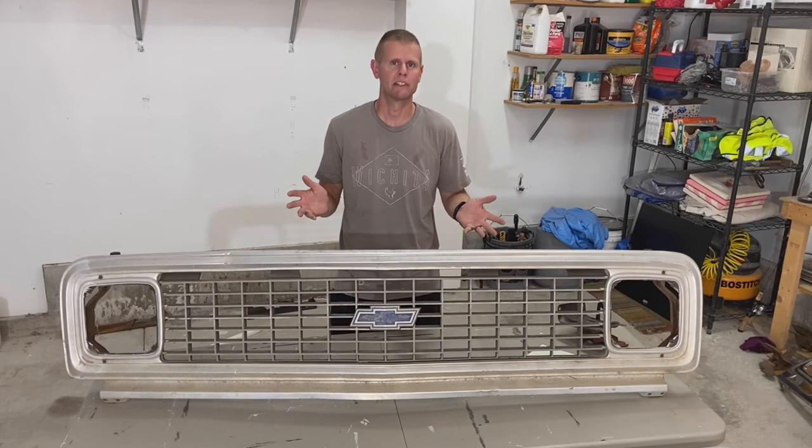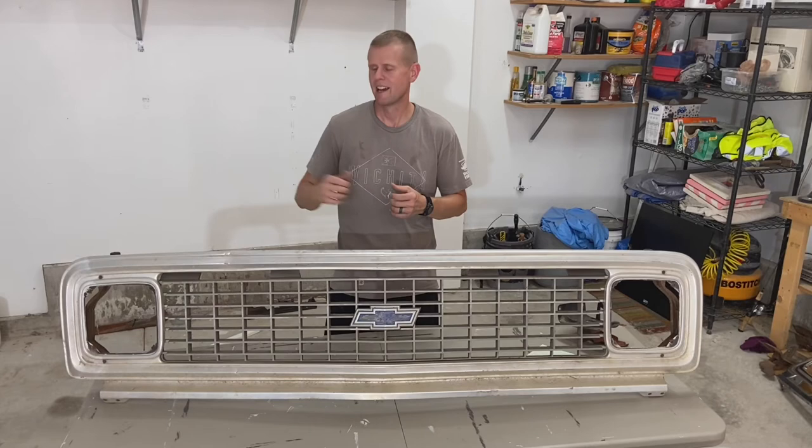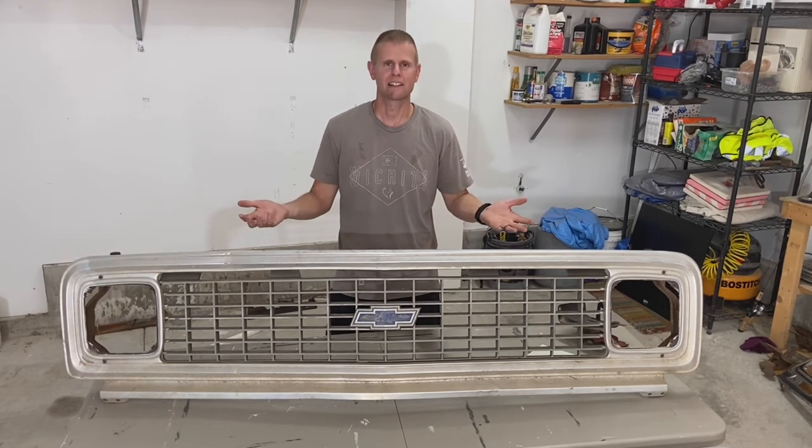Mine is no surprise — the 1971-72. That aluminum outer with the large egg crate inner and that bright blue bow tie just looked awesome. The only downfall is if you ever hit a bird, these things just explode when you hit anything, versus having some of the more solid aluminum grilles. But I just like the looks.